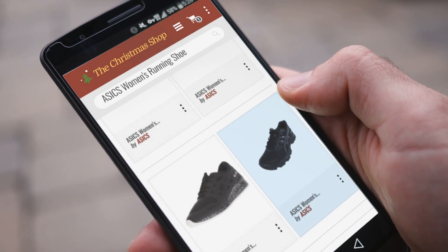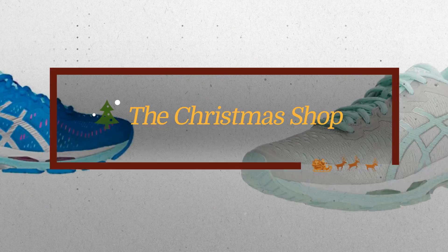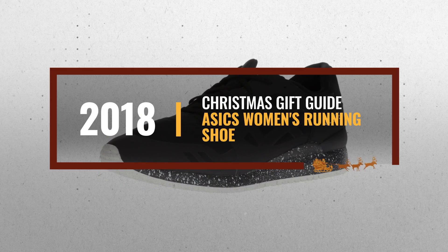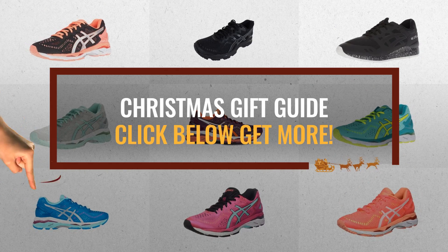Looking for the 6 best women's running shoes for this Christmas? Luckily for you, we are here to help. Here are the best choices we think you should consider when looking for the perfect gift. And the best part? We already collected them for you. All you need to do is click the link below and choose your favorite one.